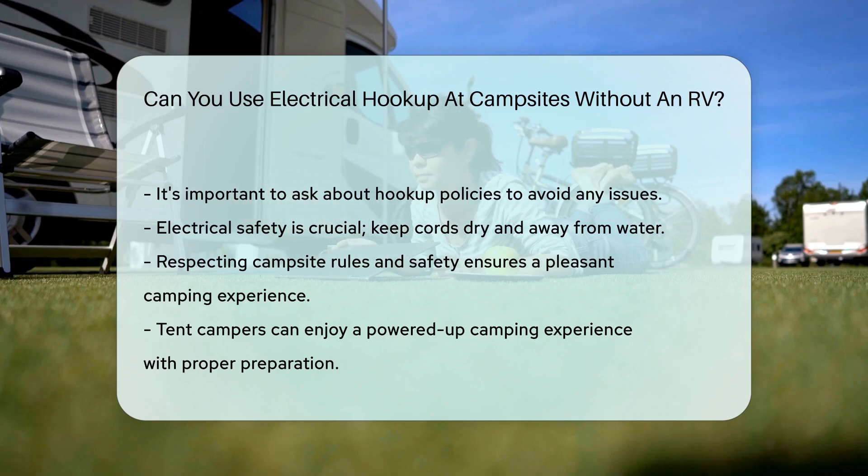Can you plug in without an RV? Absolutely. With the right preparation and respect for the rules, you can enjoy a powered-up camping experience. Happy camping and stay charged.